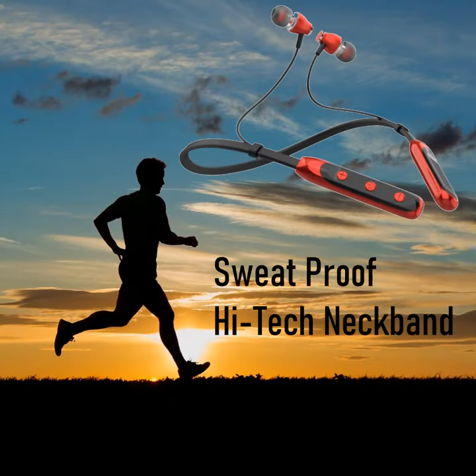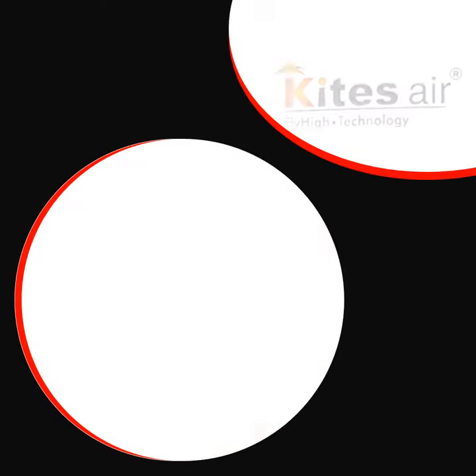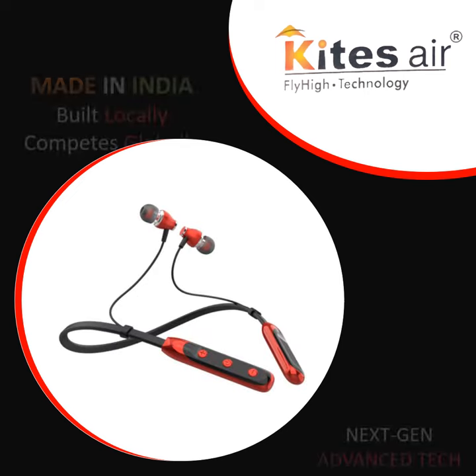It supports wide compatibility with all Bluetooth-enabled smartphones and tablets. This Make in India product meets all global standards and is sure to blow your mind.